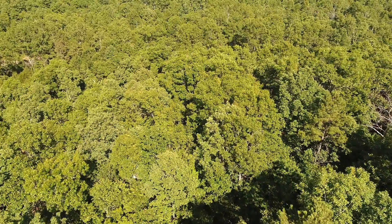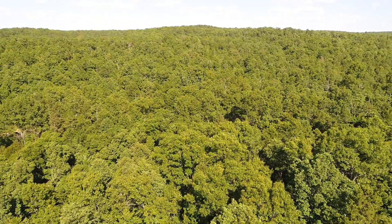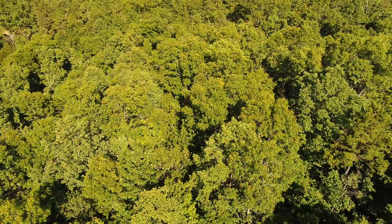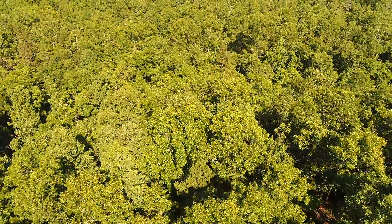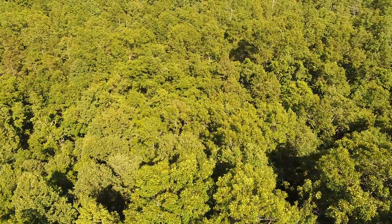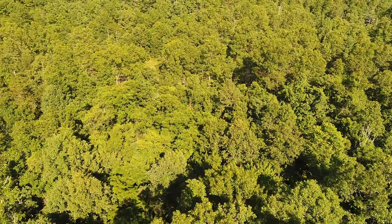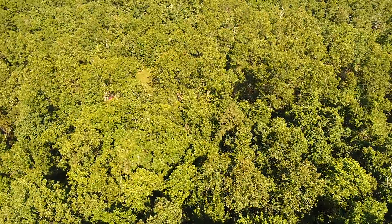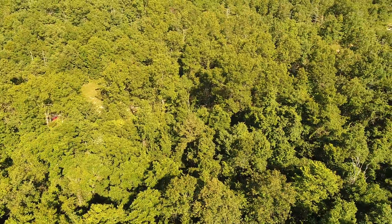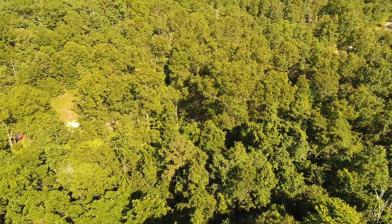You'll see deer all over the place, turkey as well. We're basically at the west side now and we'll spin around and head back to the east. The drone video gives you a really good idea of the tree cover — you can tell immediately that this property has not been recently logged.